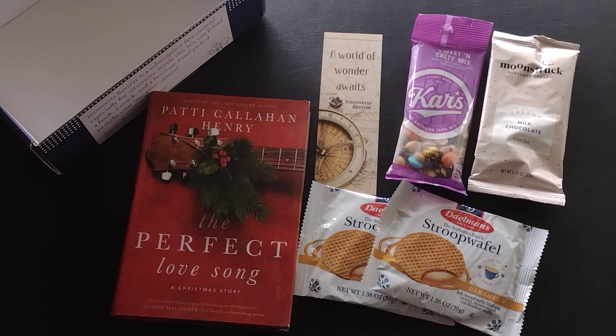So that is everything in my January 2022 selections from Introverts Retreat — the Read box. If you like this video, please hit the like button below, and if you subscribe to my channel, hit the notification bell so you'll know when I post unboxings. I'd love your comments — have you read this book or anything by this author? What do you think of the snacks? I'll leave a link below to my website for a more formal review with pictures, and also to the Introverts Retreat website on Cratejoy. Thanks so much for stopping by — you guys are awesome, have a great day!